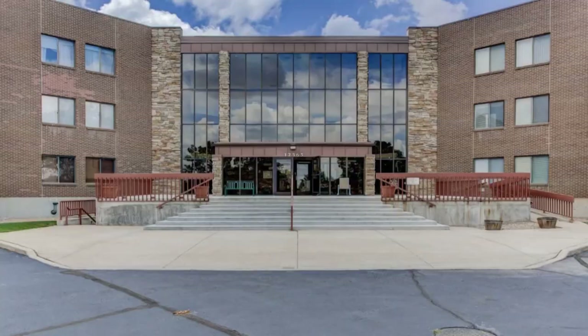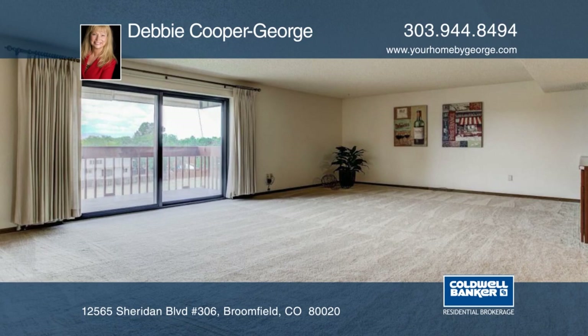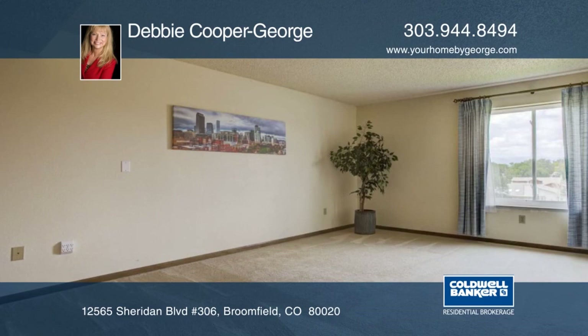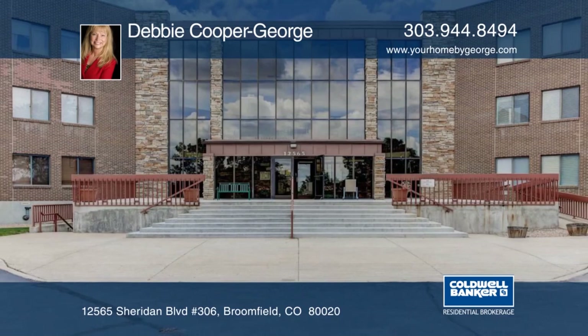Don't miss this rare west side penthouse at Corbin Manor. This is a third floor penthouse with breathtaking mountain views. This home shows pride of ownership throughout. This is a secure building with storage unit, heated underground parking space, and more. You will love this active community with community room, workout room, game room, pool table, and more. Close to shopping and dining amenities, this home will not disappoint. Contact Debbie Cooper George to schedule your private tour.